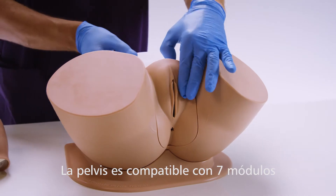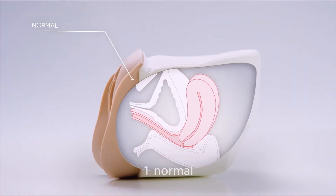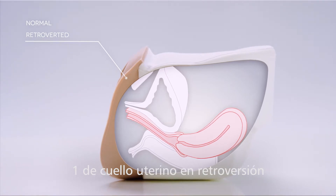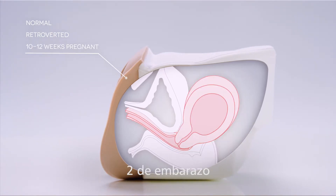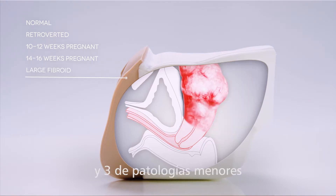The pelvis supports a total of seven interchangeable uterine modules: one normal, one retroverted multiparous cervix, two pregnant at 10 to 12 weeks and 14 to 16 weeks, and three minor pathologies.